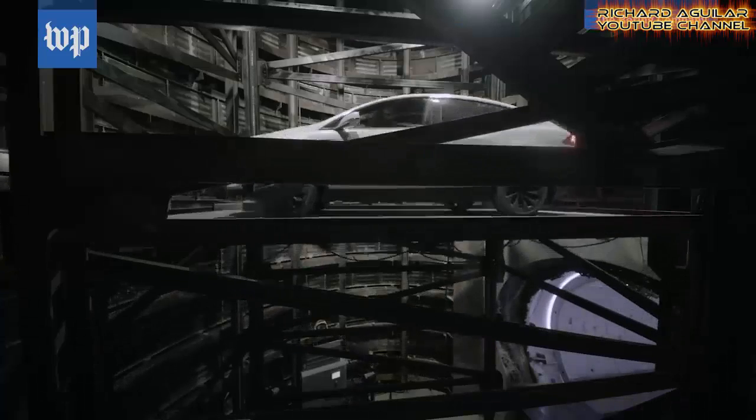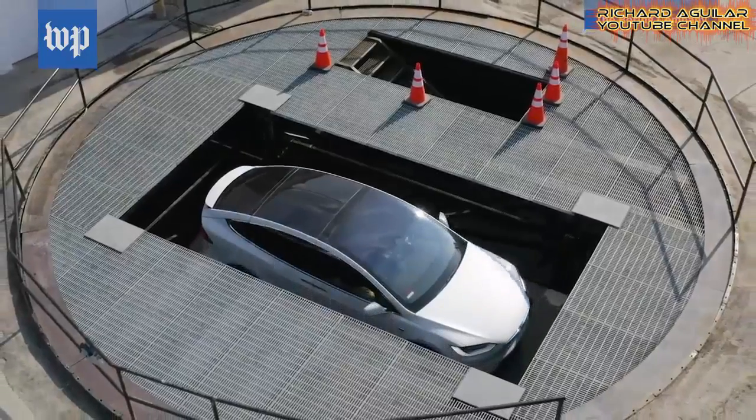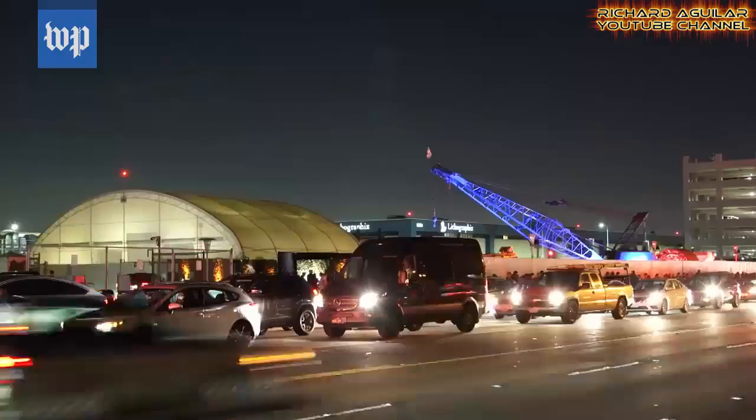Musk's goal for speed in here is to reach up to 150 miles per hour. But as of now, since it's not yet fully functional and this is just a test, the highest speed reached is almost 50 miles per hour. Musk said once they smooth out some of the bumps, cars could go through the tunnel at up to 150 miles per hour.